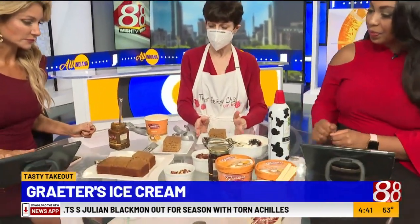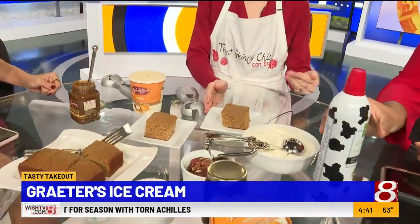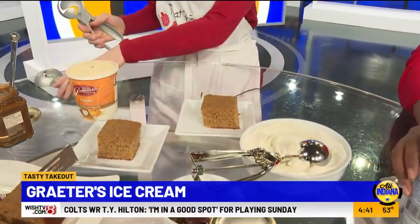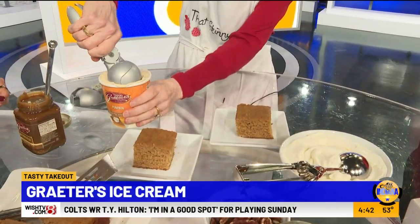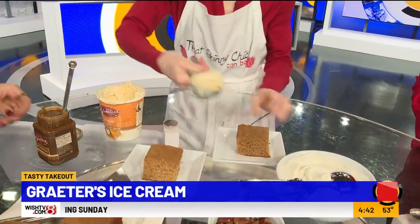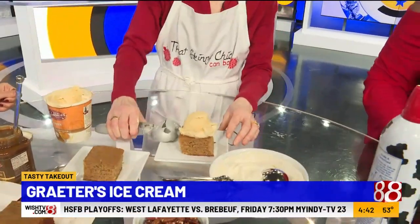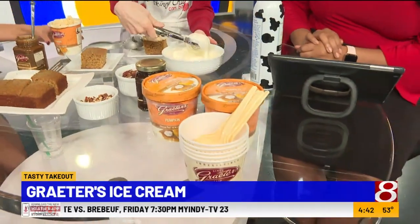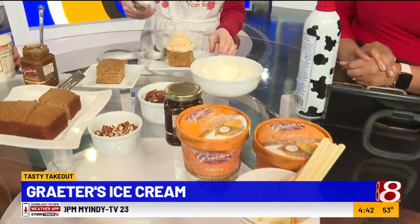You start with a spice cake — this is my homemade version, but you can also just use a box of spice cake. Right on top of it, if you want to do one too, is a scoop of ice cream to start. We should make one for Anthony Calhoun — he loves ice cream, just like me. We've got to make him a sundae for sure.